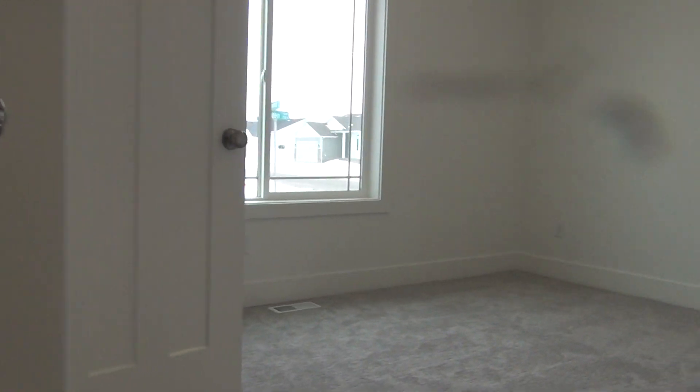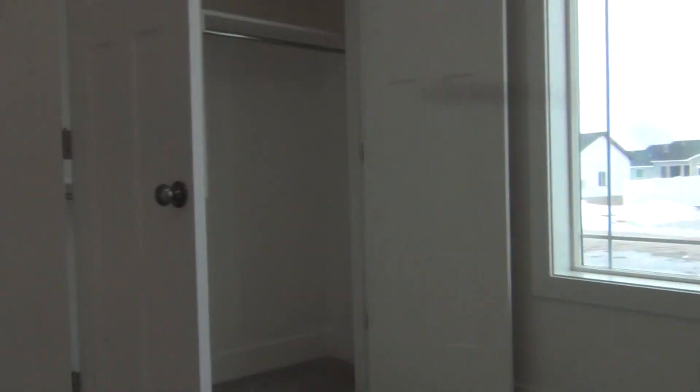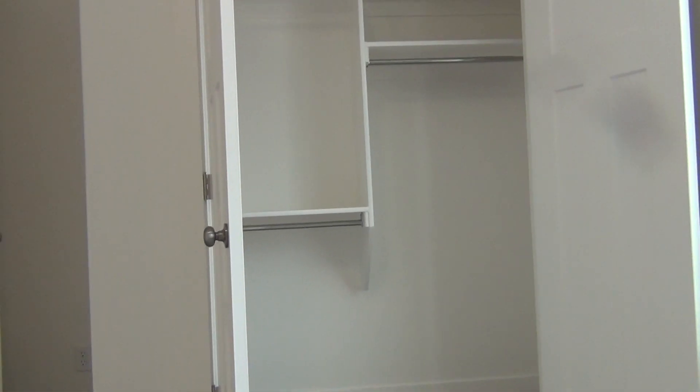Over here we have our first bedroom, with a large window for natural lighting and a double door closet.